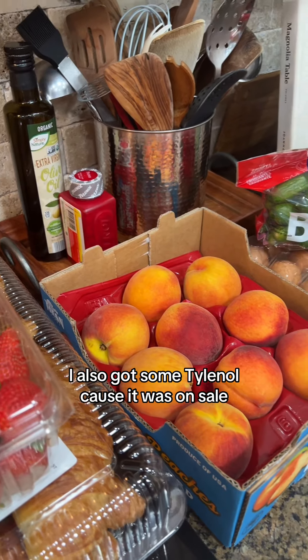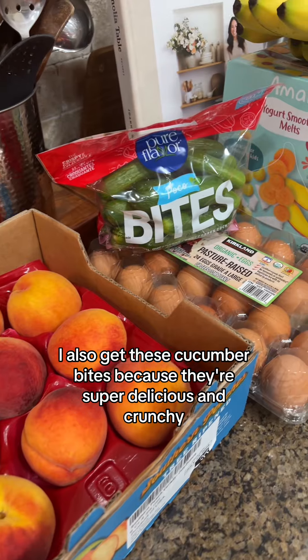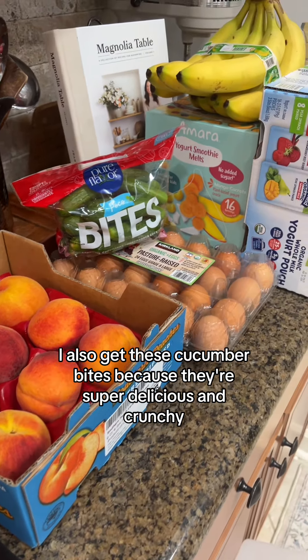I also got some Tylenol because it was on sale. I also got these cucumber bites because they're super delicious and crunchy.